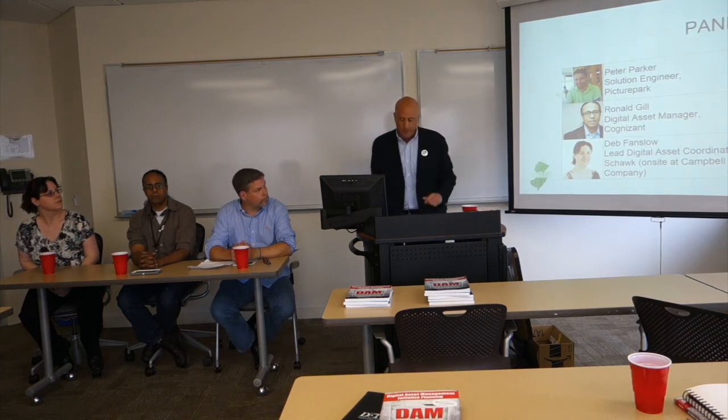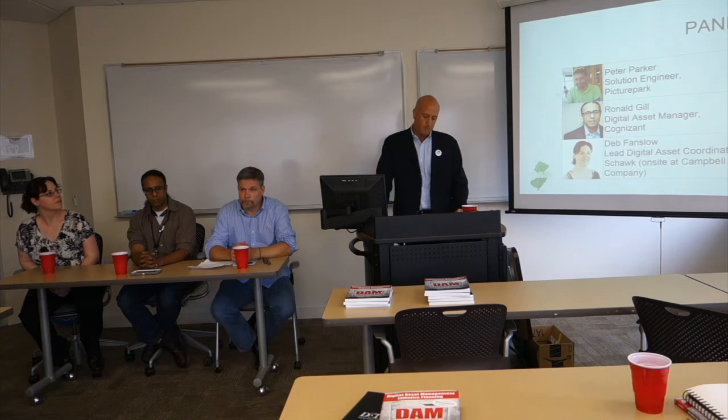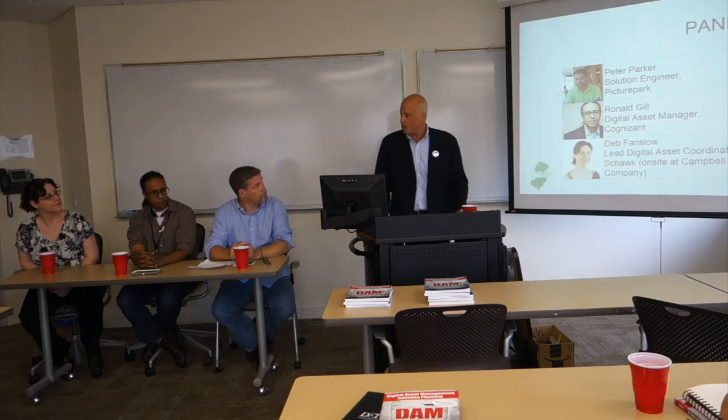So we have a vendor, which is Peter. We have a consultant and a practitioner. We'll talk a little bit about what the difference is in those three categories.